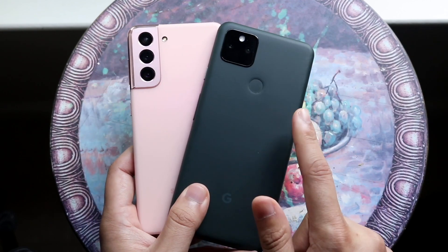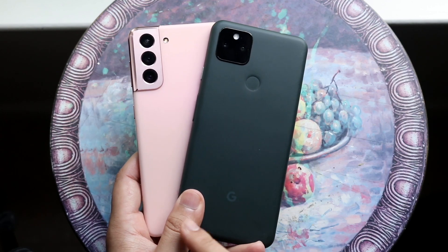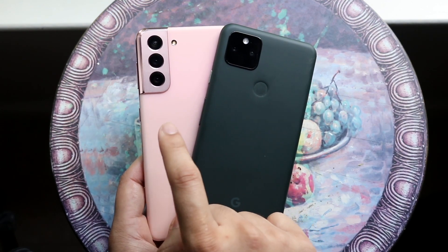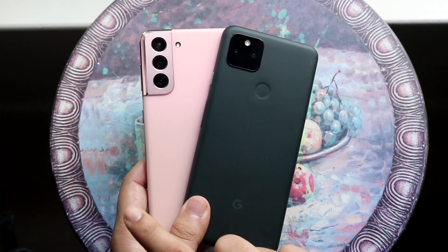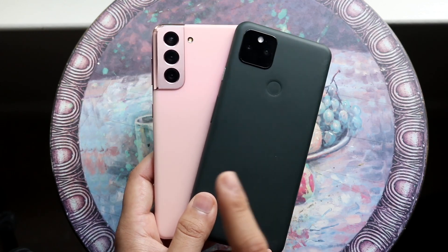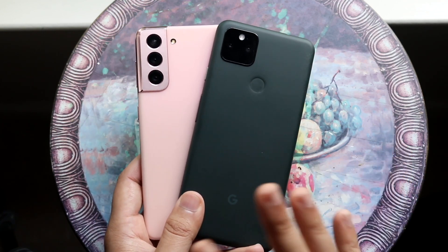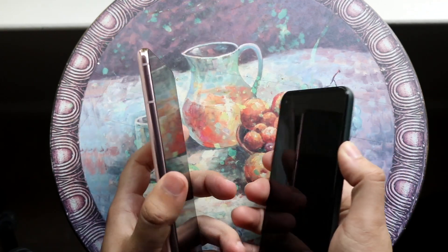Now for the camera setups: the Pixel 5a has a dual camera setup, which is a big upgrade from the previous generation. The S21 has a triple camera setup, which is pretty much the same as the previous generation. So in terms of upgrade, I'd give the edge to the 5a, but the Galaxy S21's camera is hands down so much better.